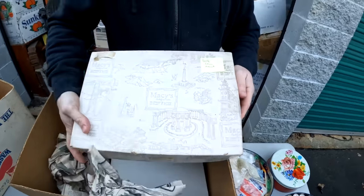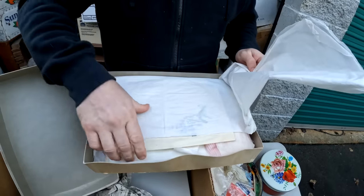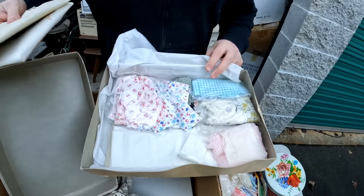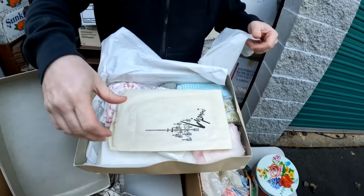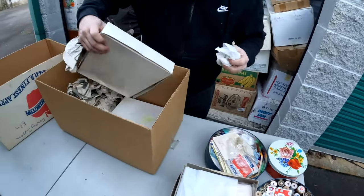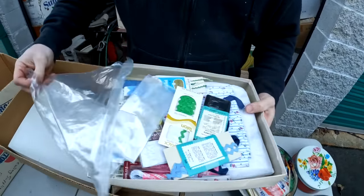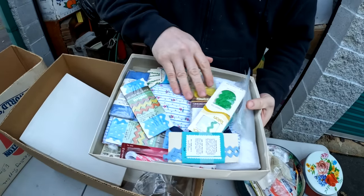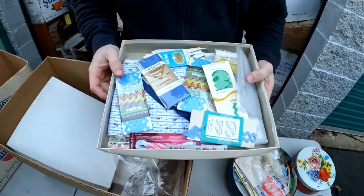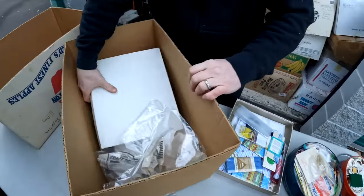Old Macy's box - this is old aprons. Oh my goodness, people are going to love this sewing stuff. This first box is fire! There's no money in there? Well, we're going to have to check everything. You can't get any of this anymore - it's old and it's all brand new, all vintage. This first box is fire!